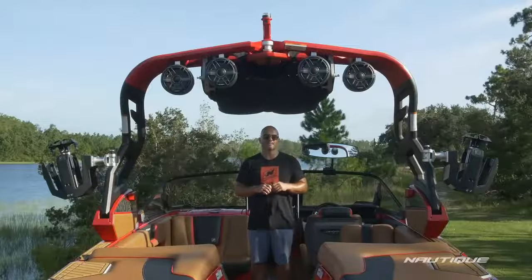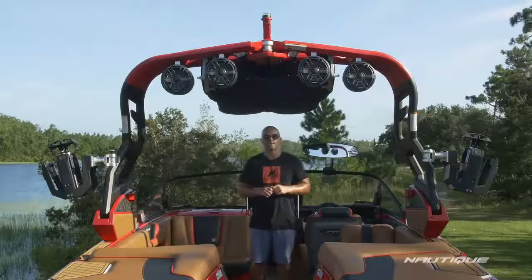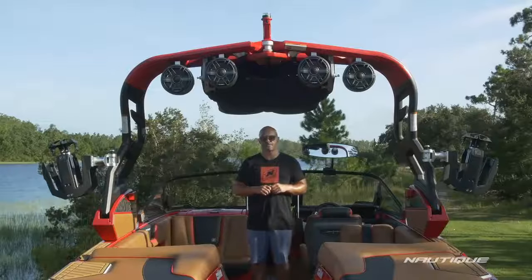Right now it's in the folded position with the boot on it, so it opens up the perimeter seating so you can get sun when you want it, and you can also tow it down the road in this position.